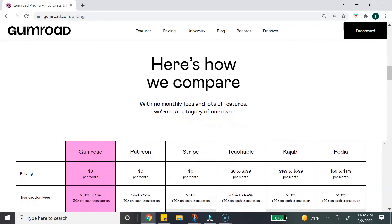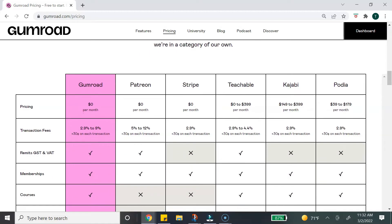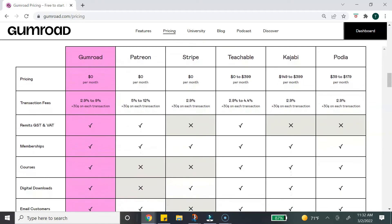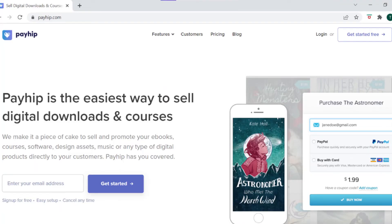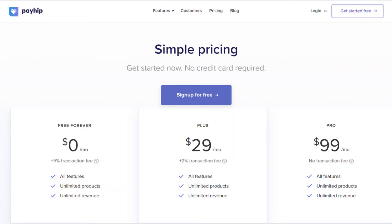Gumroad also has a pricing comparison table showing what they charge versus other platforms. Next, let's talk about Payhip. Payhip is an e-commerce platform similar to Gumroad where users can sell digital downloads and memberships. They pride themselves as being the easiest way to sell digital downloads. Users can sell directly on Payhip or embed their shopping cart onto their own website. A unique feature Payhip offers is cross-sells and upsells, which Gumroad does not currently offer.